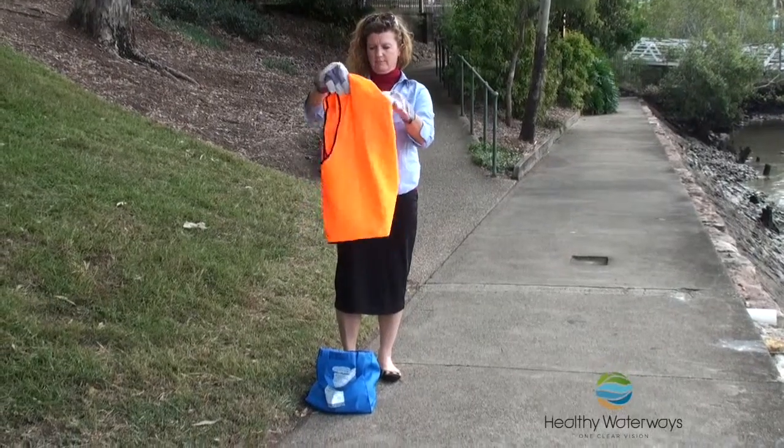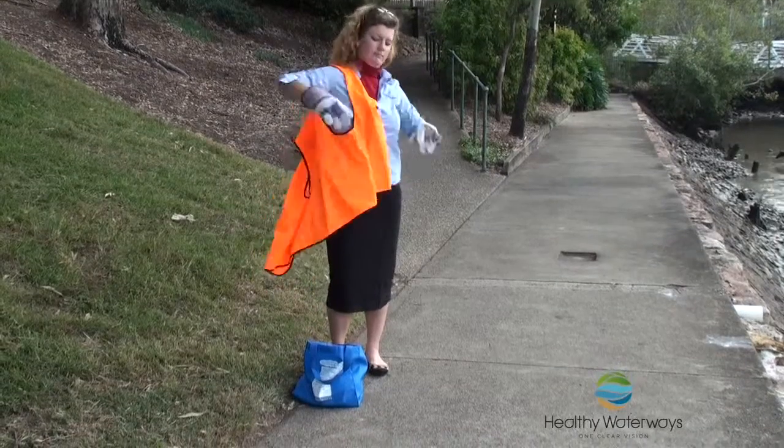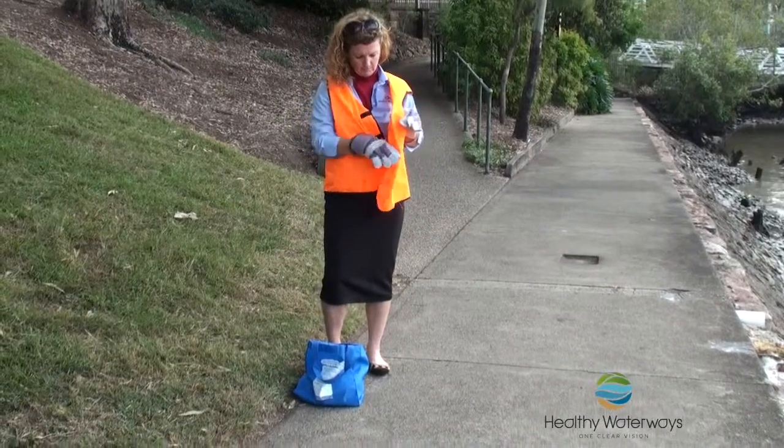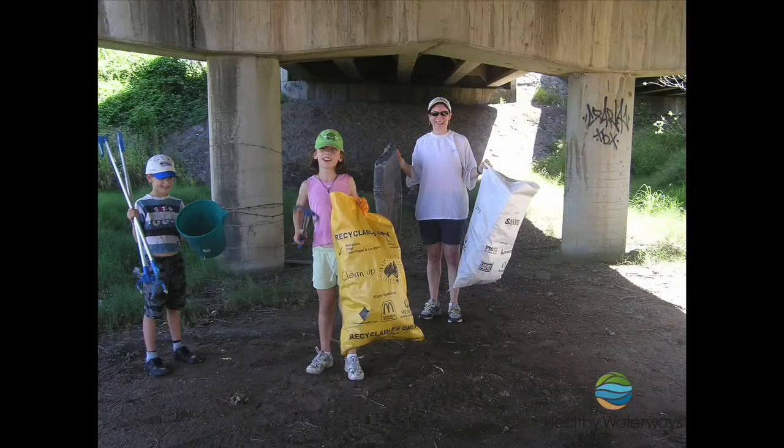You always want to wear a high-vis vest when you're doing a clean-up, particularly if you're on a road or a street. A high-vis vest allows cars to see us really easily, so it's really, really important when you're working on a road. When you're working on a road or a street, you always want to have a parent or an adult with you. Don't just go out and start doing a clean-up on a road by yourself — that's really dangerous.